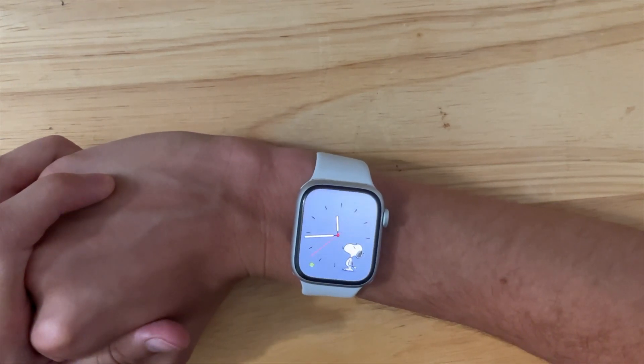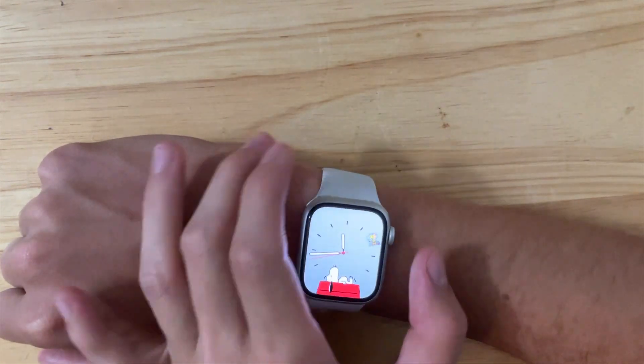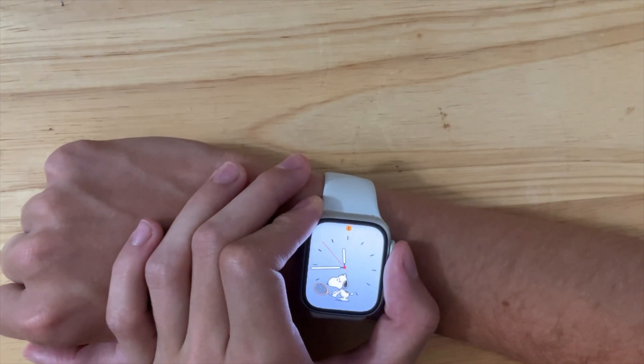The first one you may notice if you use the Snoopy watch face — which I usually don't as my daily watch face — is that there's a brand new watch face of him dancing. Now I can't find it right now, so if you're able to find it, just let me know down below.